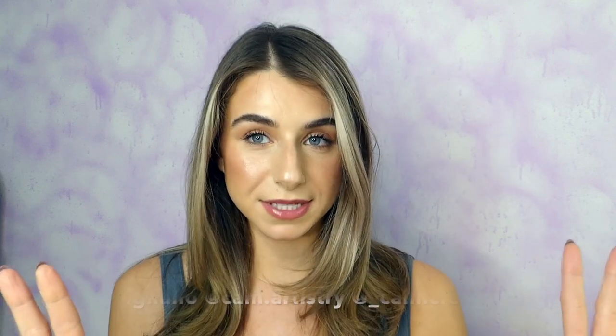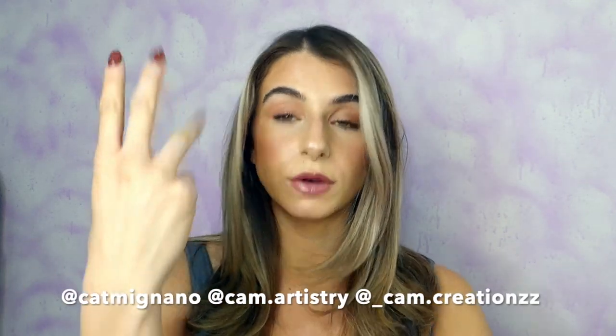I'm gonna do something with this hair really quick and be right back. So here we are — here's my everyday makeup! Hope you guys liked it. If you did, please like this video and subscribe. Let me know what you want to see, follow me on all my social media — I have three Instagrams — and I'll see you next time!